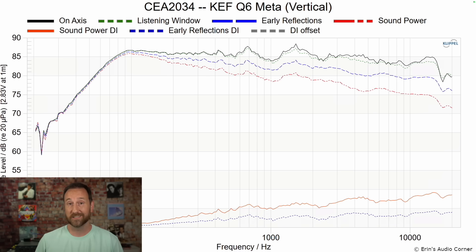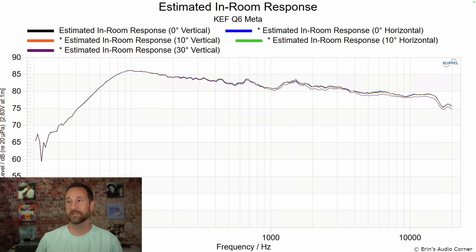If I flip the speaker vertically, like I listened to it in my stereo setup, there is practically no difference. Looking at the estimated in-room response at 0, 10, and 30 degrees for all sorts of positions, no matter the angle and no matter the orientation of the speaker, you're getting pretty much the same sound. That's very impressive. Most speakers are going to have significant dips or peaks at different angles depending on how you set them up. In this case you don't have that, which again explains why this is a good speaker for multi-row seating in a home theater setup.